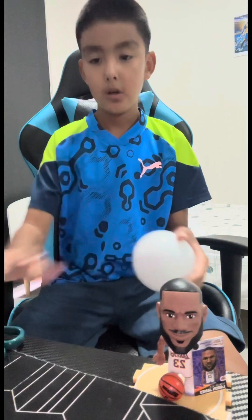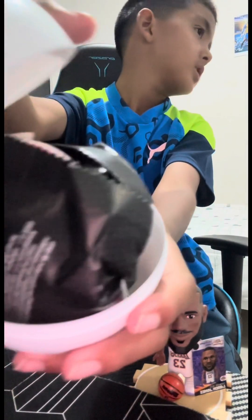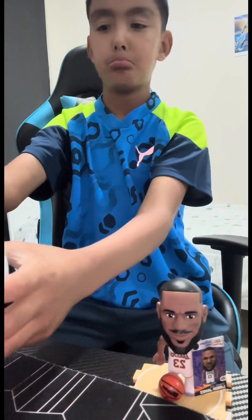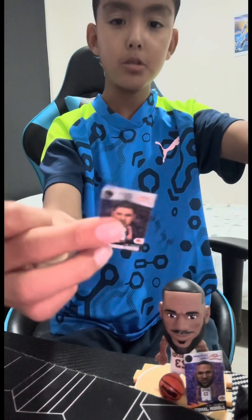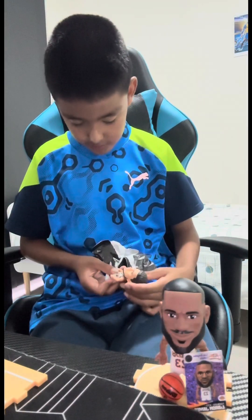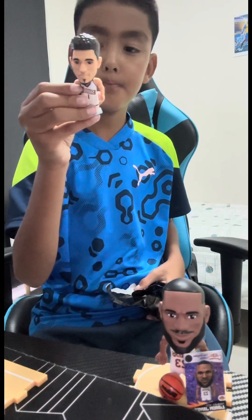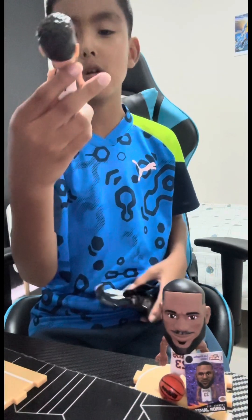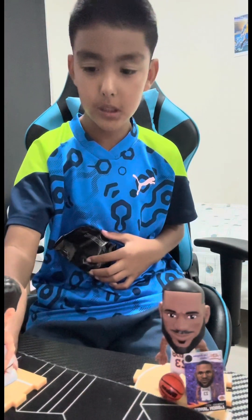We opened it - who's gonna be LeBron's friend? Three, two... my son, I'm not looking but I'm just showing you. Who are you? Who's this? Booker! I got Booker from the Suns - pretty decent.